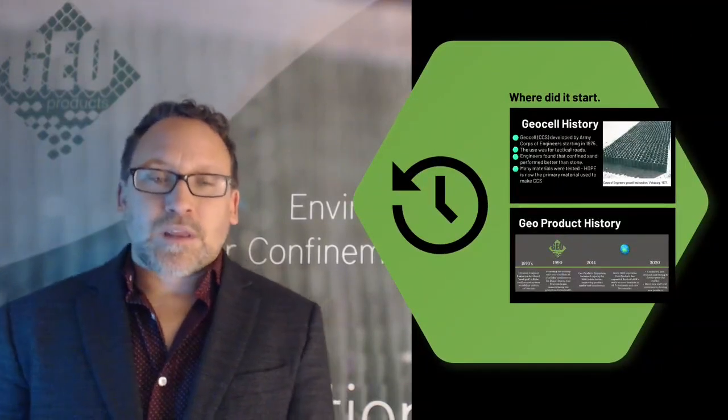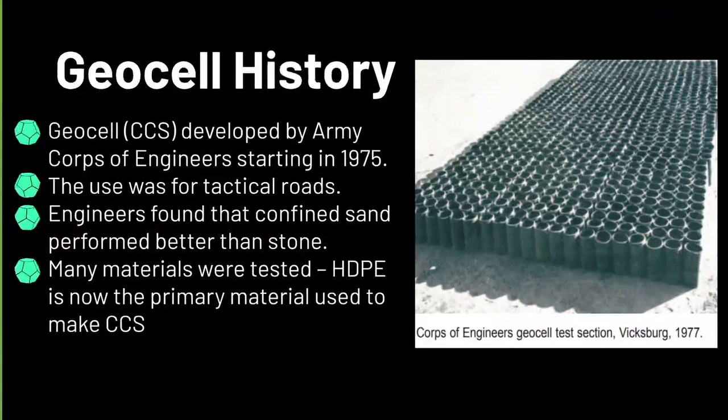So the history of geocell — the Army Corps of Engineers were the ones who started to develop the product back in the 70s. They were looking for a way to build access roads or tactical roads to deploy troops and vehicles. They started with a pipe system, which worked well, because once they filled those materials with sand or other drain materials it would hold the vehicle loading, but it was not very deployable. So then they came up with the honeycomb system, which is used today, and they started to decide what material was needed to make that. They started with fabric and moved all the way up to steel, and found that HDPE plastic strips were the best product to use for geocells.